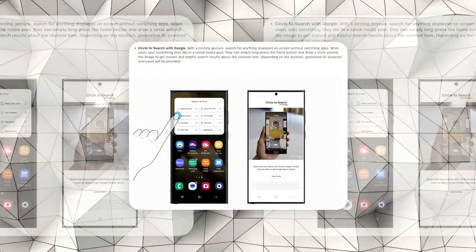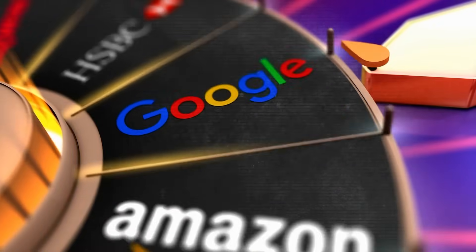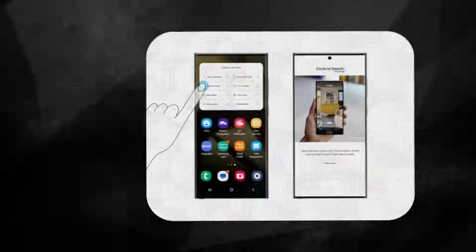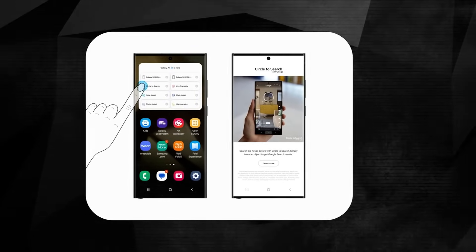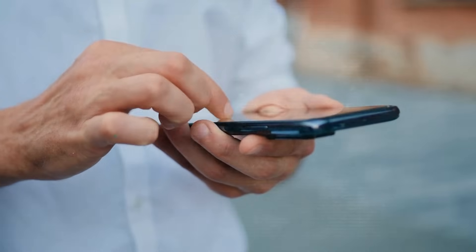Furthermore, Samsung's Circle to Search, developed in partnership with Google, exemplifies the synergy between leading tech companies in pushing the boundaries of AI integration. This feature allows users to draw a circle around any object or text within an image or webpage to initiate a search, highlighting the innovative approaches being adopted to make information retrieval more intuitive.